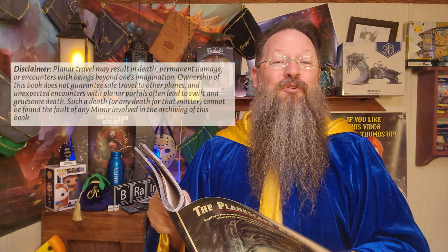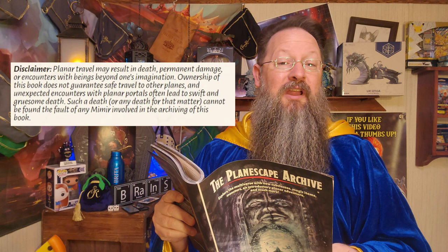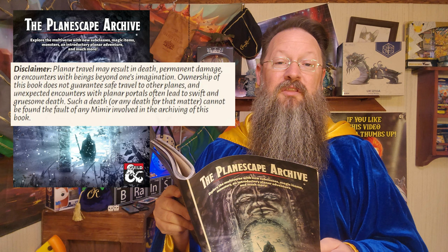First, I need to read the disclaimer. You guys know that I absolutely just adore disclaimers. Planar travel may result in death, permanent damage, or encounters with beings beyond one's imagination. Ownership of this book does not guarantee safe travel to other planes, and unexpected encounters with planar portals often lead to swift and gruesome death. Such a death, or any death for that matter, cannot be found the fault of any Miramir involved in the archiving of this book.